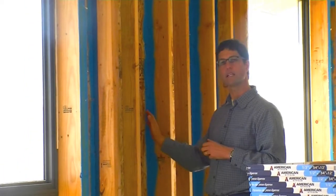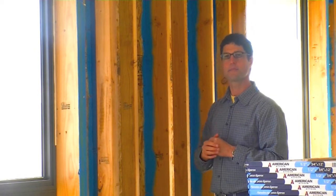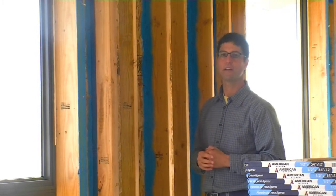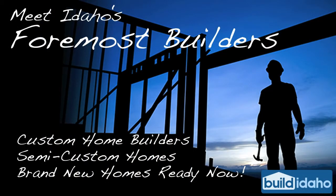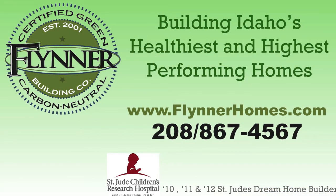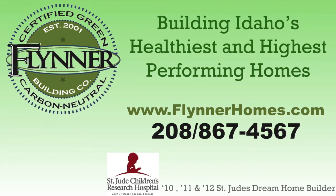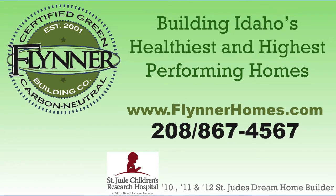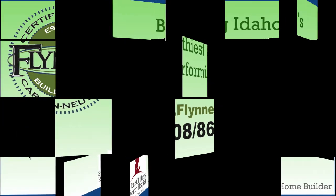We have a motto in green building: build tight, ventilate right. And so this is the way that we build our houses tight. My name is Scott Flint and for more green building tips please contact me on my website at flinnerhomes.com. We'll see you next time.